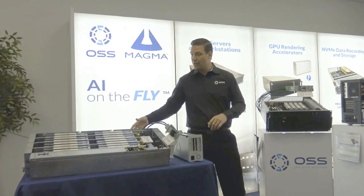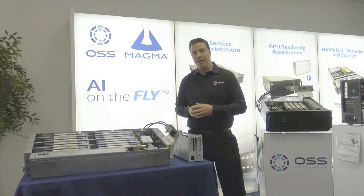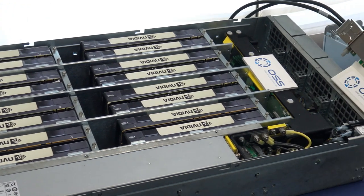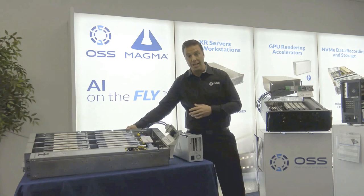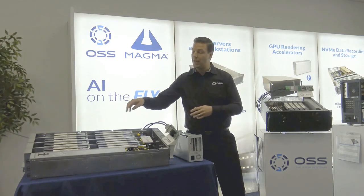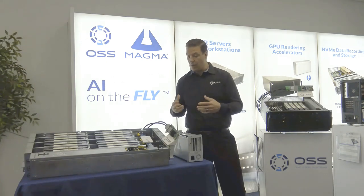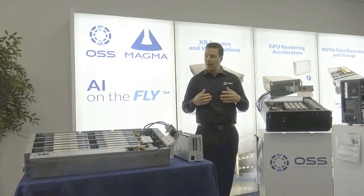If we want to get into more of our professional line, this is one of our flagship products, our CA16000. This can support up to 16 double-wide cards — GPUs in this case, but could be FPGAs or other devices as well — in just three rack U, and also has an additional four slots of x16 Gen 3 connectivity in the front for NIC interface cards. All do kind of the same thing: great expansion, great performance, all over cabled PCI Express.